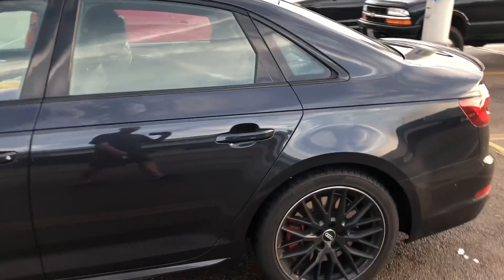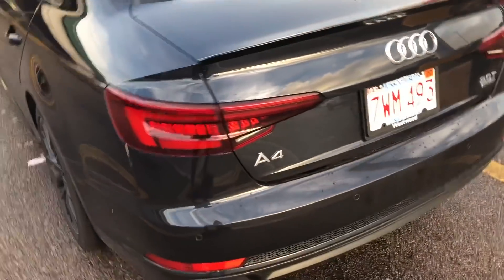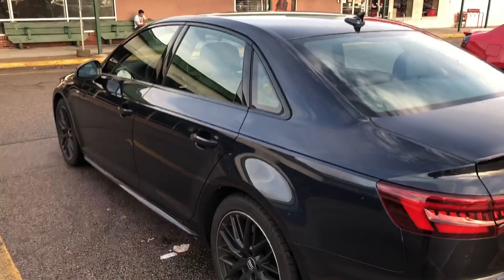We got that loaner Audi today — the Optic Black package. Fun fact: if you're trying to do this for an A4, don't do it. Just get an S4 for quite the same price, and then the money you save, put it toward the rims.